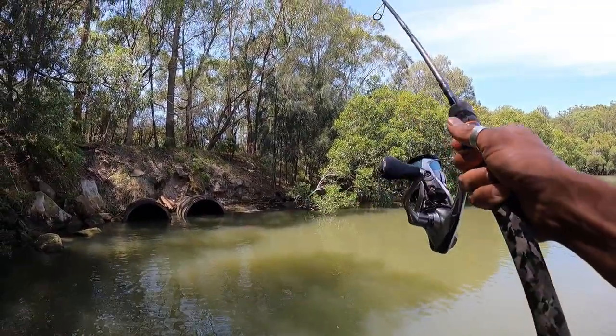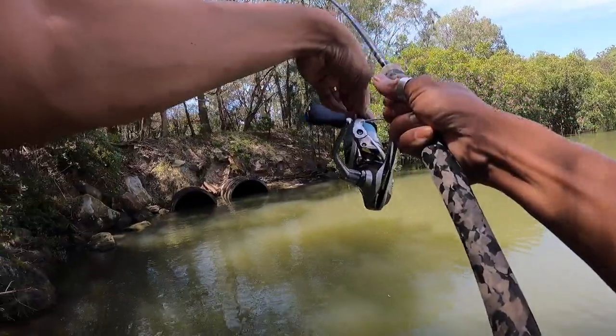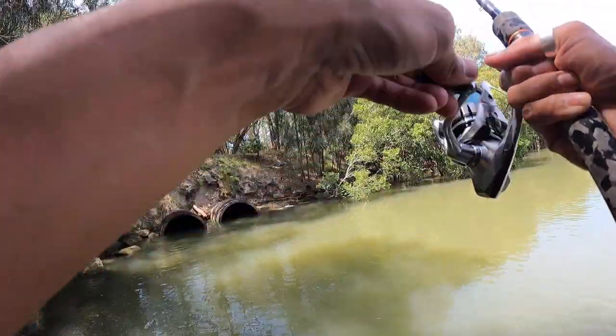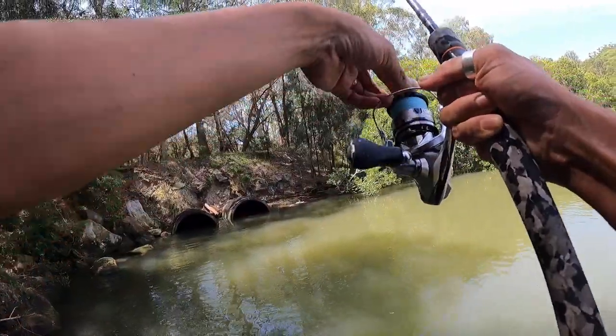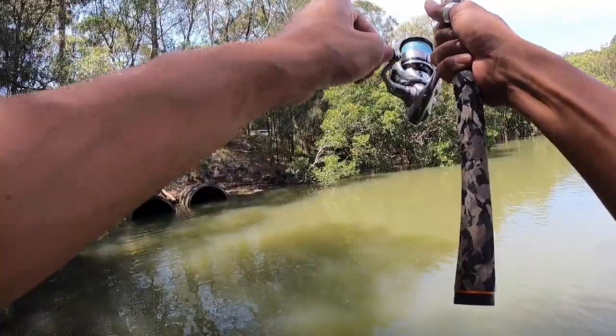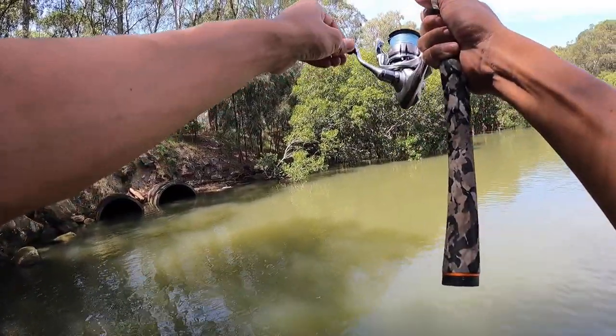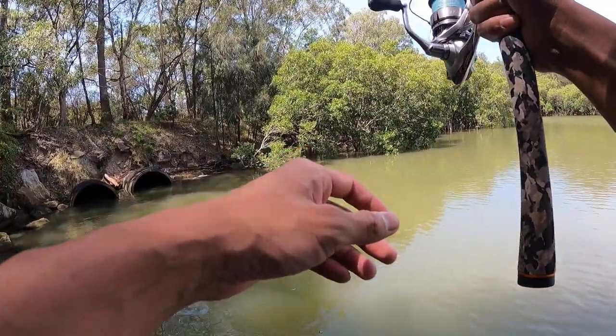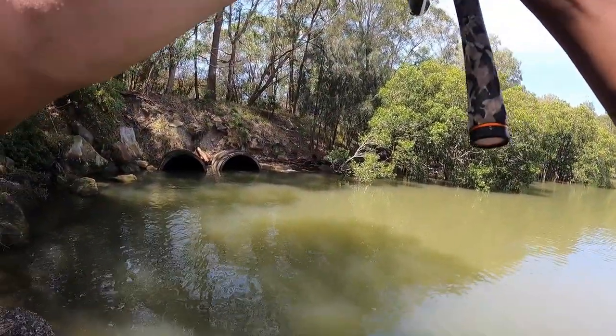Yes! We're on guys! Whoa, whoa, whoa! Went straight for the rocks. Oh, it's a nice one. We're on, fish on. What a take. Super stoked. What is it? I think it's a big brembo, eh?